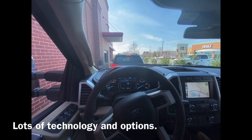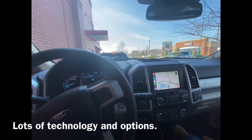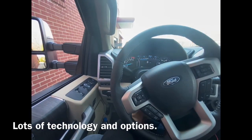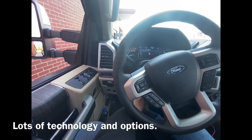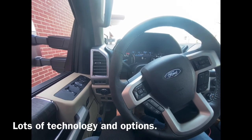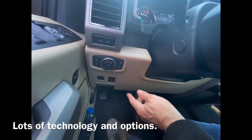As we wait for our sandwiches at Chick-fil-A, there's so much technology in trucks these days that there's too many things to overlook. This truck has an adjustable steering wheel that goes up and down and in and out, and adjustable pedals for your brake and gas.